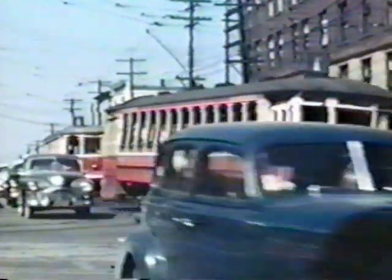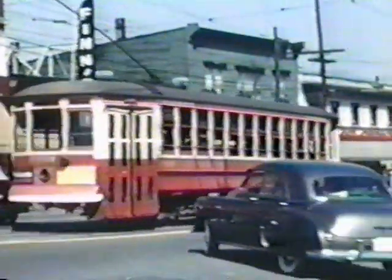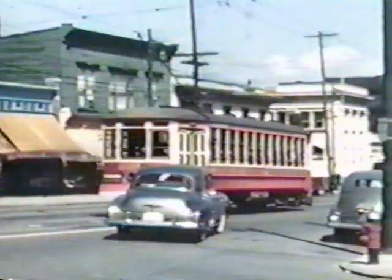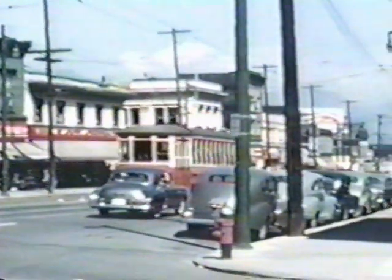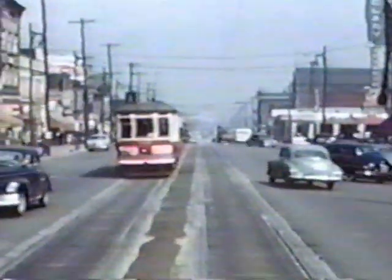In reality, we're going to take a trip on the Fairview Belt Lines. This picture is taken at Broadway and Main, and this car has just turned off eastbound Broadway to northbound Main and is coming down to 7th and Main.